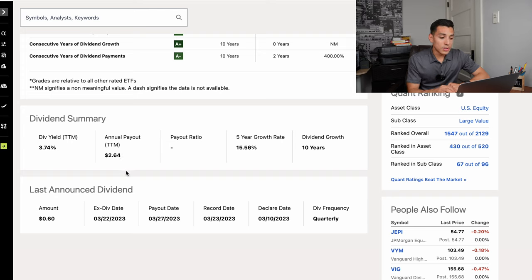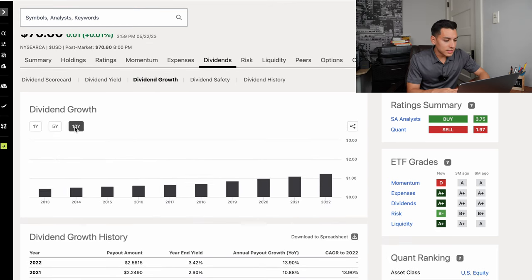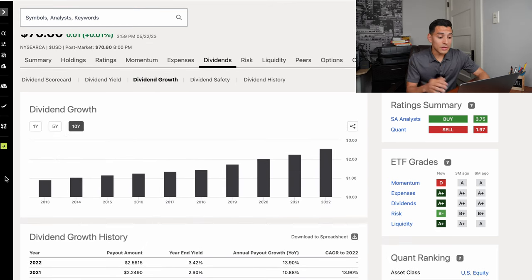SCHD has a $2.64 annual payout per share, meaning for every share you own of SCHD you will get $2.64 in annual dividends. It has done 10 years of consecutive dividend growth, and the five-year compounded annual growth rate is 15.56%. If we look at the dividend growth, we can see in the past 10 years it has rapidly grown its dividend from around $0.90 to currently $2.56, with potential to keep on growing to over $3 in the future.